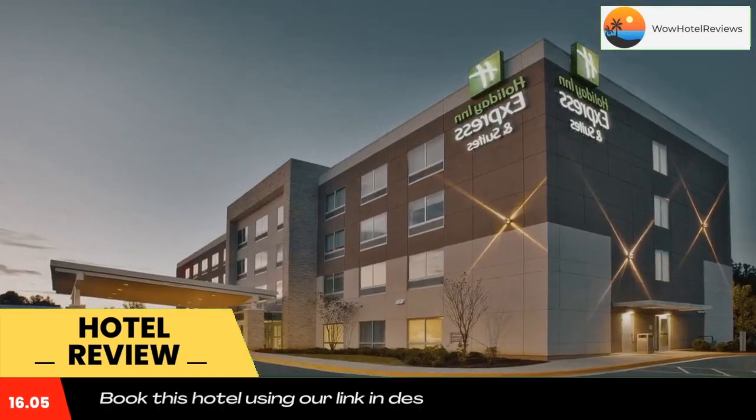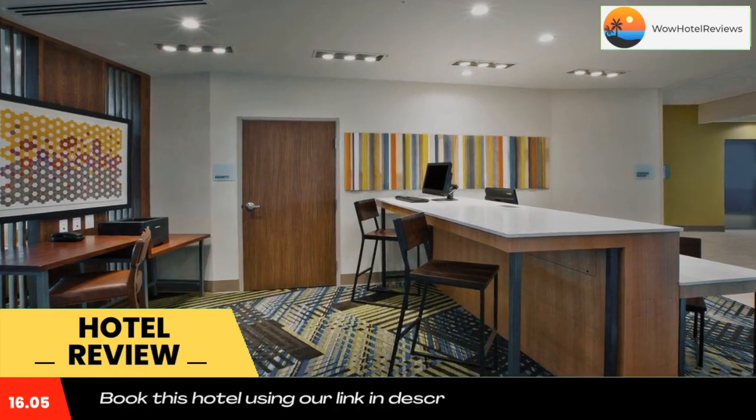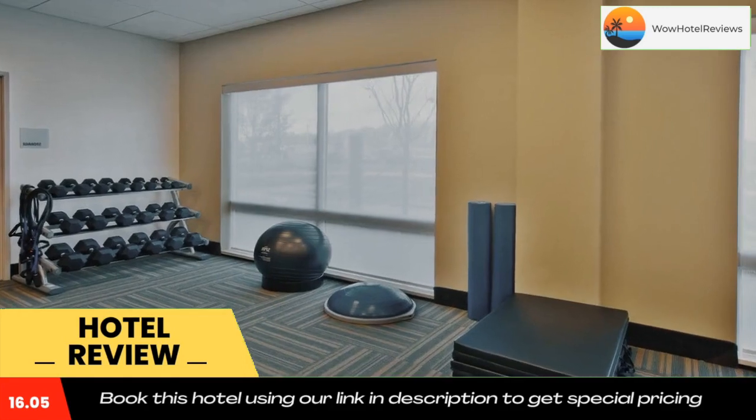The nearest airport is Richmond International Airport, 78 miles from Holiday Inn Express and Suites South Hill, an IHG hotel. Use our link in the description to get a good discount on this hotel. Don't forget to like and subscribe to our channel.